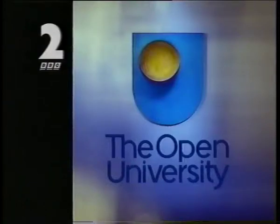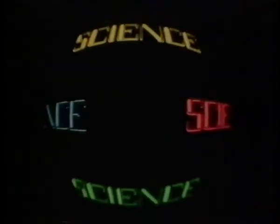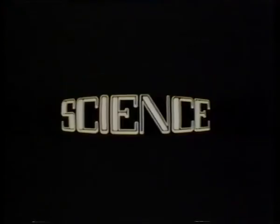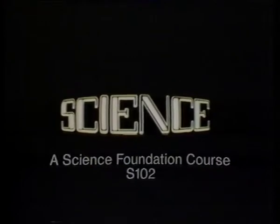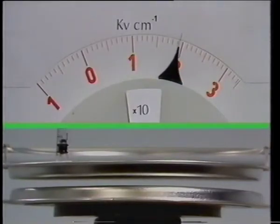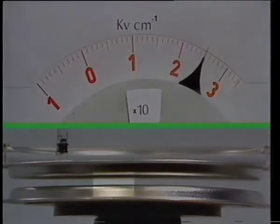The Science Foundation course demonstrates classic experiments to illustrate the properties of electrons. Not all electric discharges are quite as dramatic as lightning strikes, but if the gap to be crossed is narrow enough, the build-up of even a relatively small amount of charge can cause the sparks to fly.